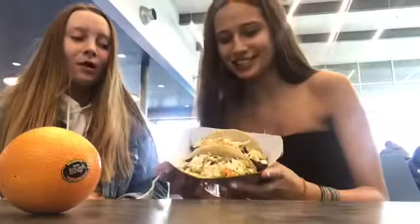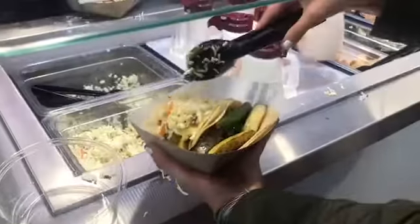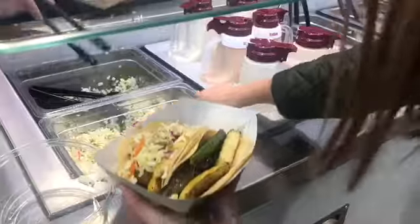The last one we're gonna try are the vegan tacos, which we came here for. It's Taco Tuesday in the ASC.